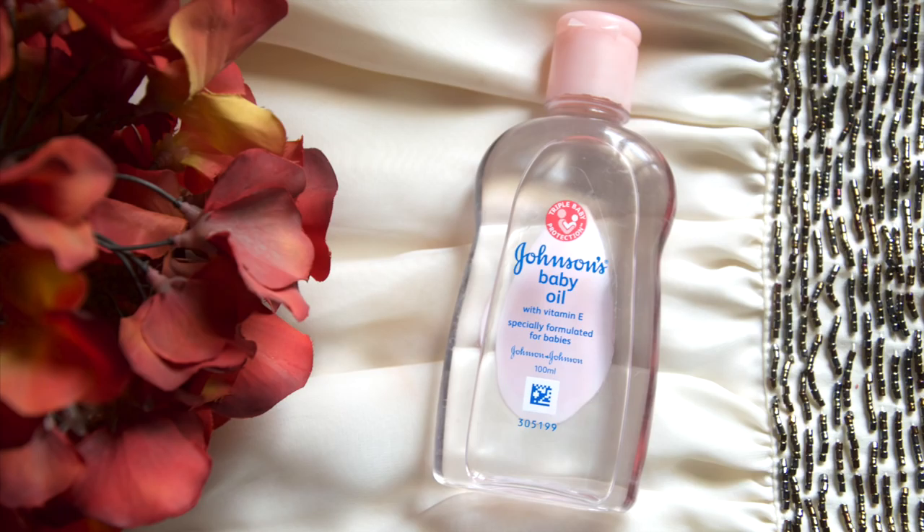The next item is Johnson's Baby Oil. I have been using this as a makeup remover on a daily basis — it effortlessly gets rid of all eye makeup and removes facial makeup in no time, while smoothening the skin. It's the best makeup remover I've ever used. Unlike coconut oil, which has a particular smell that can be disturbing, this one is completely odorless, which makes it even better.